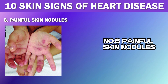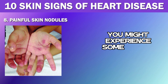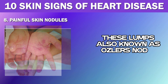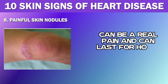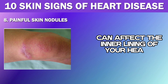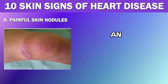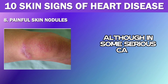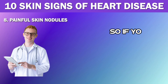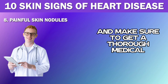Number 8: Painful Skin Nodules. If you have a heart infection called infective endocarditis, you might experience painful lumps on your fingers or toes. These lumps, also known as Osler's nodes, can last for hours or even days. The infection affects the inner lining of your heart and valves, causing inflammation and swelling. While they aren't permanent and will typically go away on their own, in some serious cases they may need to be surgically removed or treated with antibiotics. If you find yourself dealing with these painful nodules, don't ignore them — get a thorough medical evaluation.